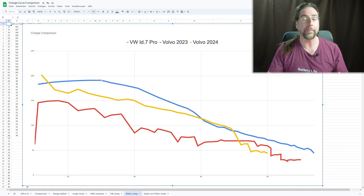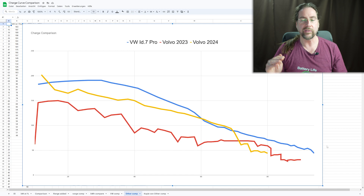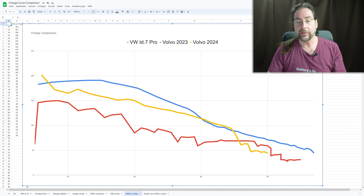The ID.7 actually goes up a bit because the voltage is lower, and the CCS standard at Ionity is maxed out at 500 amps. In the beginning the charging power goes up because the voltage is under 400 volts, whereas the Volvo/Polestar battery has higher voltage and doesn't need 500 amps to reach 200 kW — so it doesn't max out the CCS standard. From the point where the ID.7 hits 500 amps at 191–192 kW, it goes down very gradually and linearly. The ID.7 goes under 100 kW at around 64–65 percent — versus 67 percent for the Volvo — so very similar.